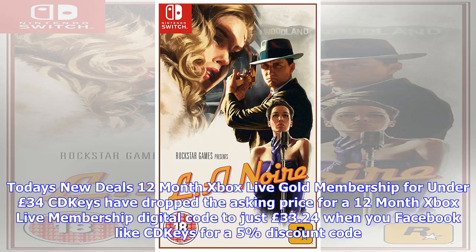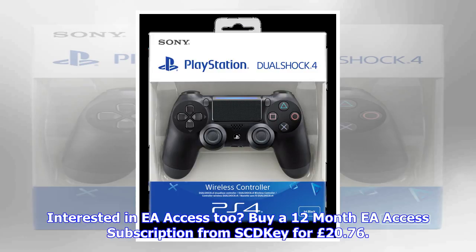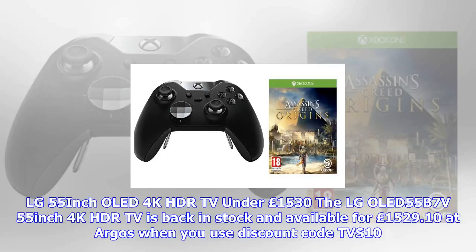LG 55-inch OLED 4K HDR TV is back in stock, available for £1,529.10 at Argos when you use discount code TVS10.